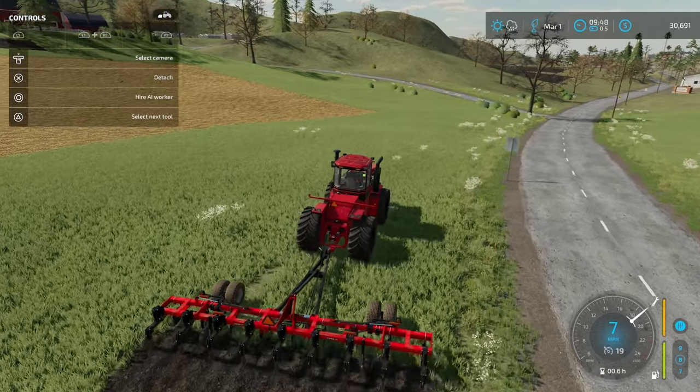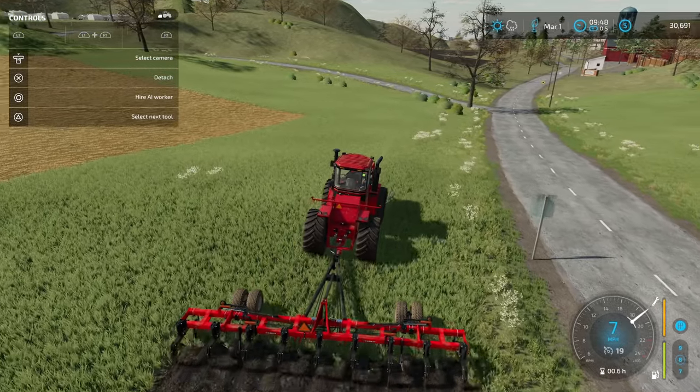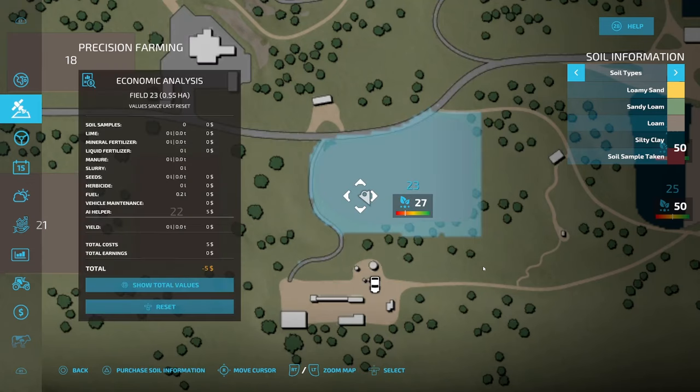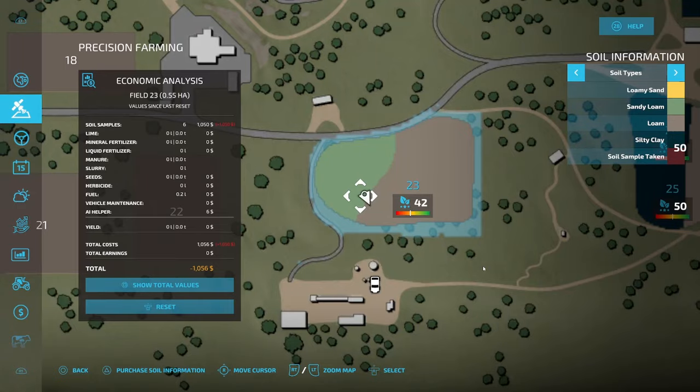I want to try and make it so that if I accidentally have a distracted moment, I'm not going to be running over my crops on the road, but we're going to get as close as I absolutely can. That way I'm going to maximize my money potential on this field because, like I said, this field is really, really profitable. I made this field quite a bit bigger — I'm going to go in here and purchase the soil information because I'm going to start putting lime down as well.